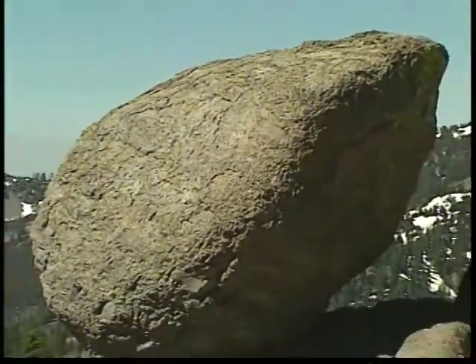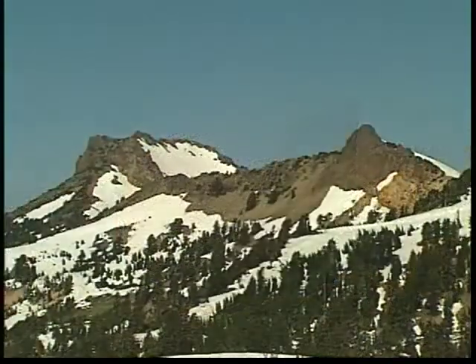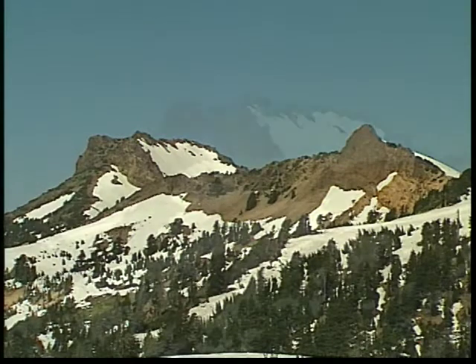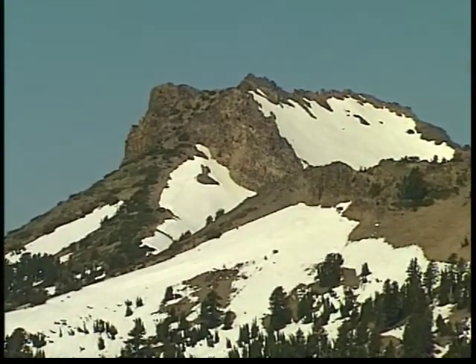Some of the glacial erratics we see here are the remains of Mount Tehama's demise, left here during the ice ages. Mount Diller is also a part of what was Mount Tehama, the remains of this ancient volcano's northwest side.